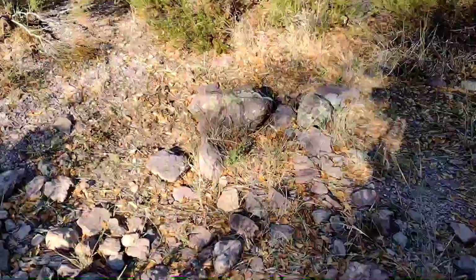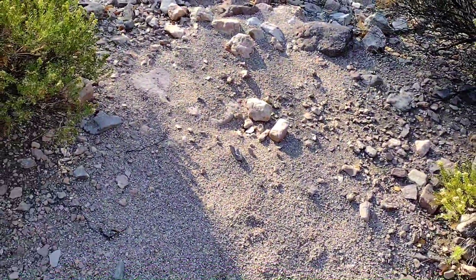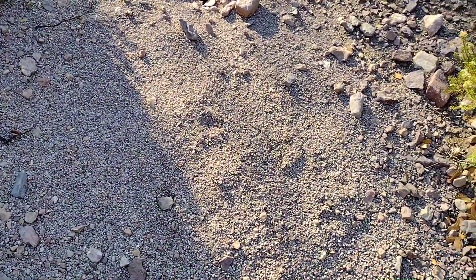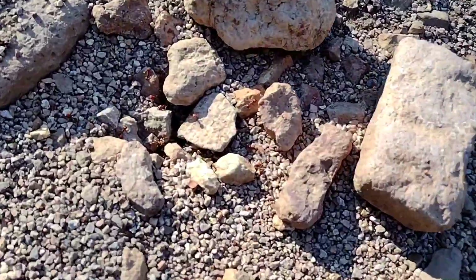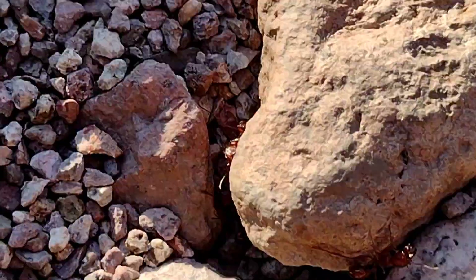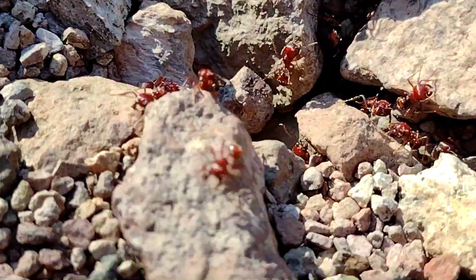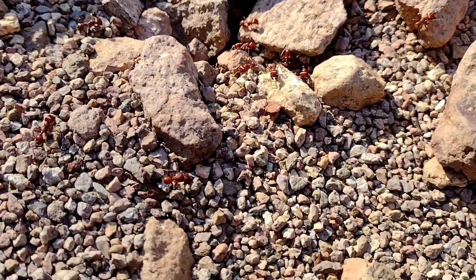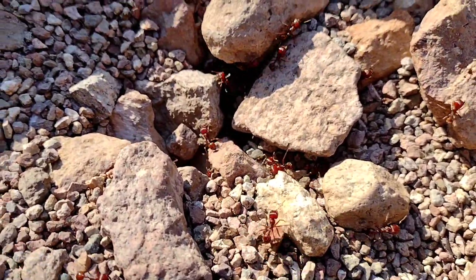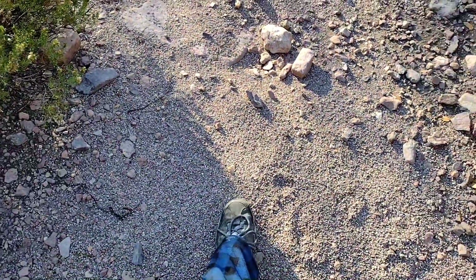Right next door to the Camponotus colony under that rock is a huge Pogonomyrmex nest. They're not super active right now — I think it's just not warm enough yet. The sun's out finally but they're not happy; they can feel me breathing on them and they're getting mad. Check out the size of this nest — that's my foot — and this nest is just enormous.